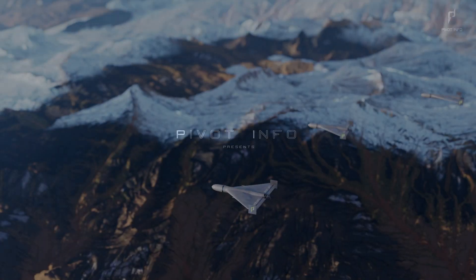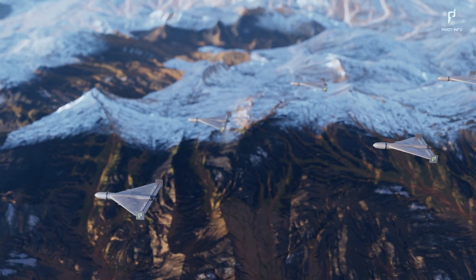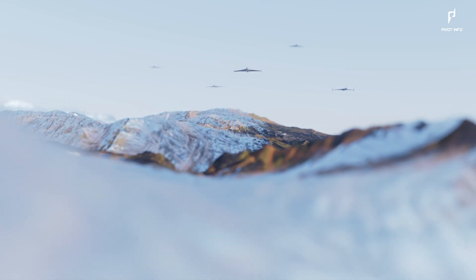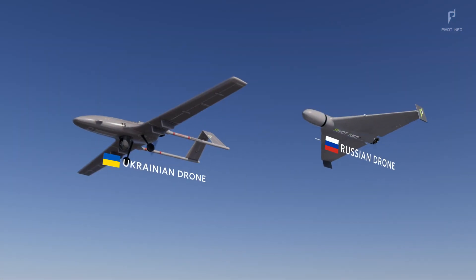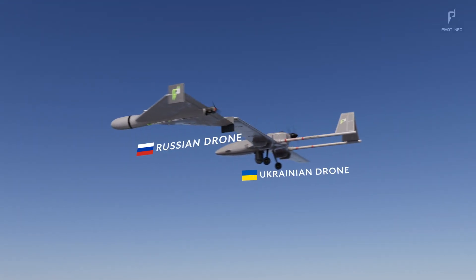Hello friends, welcome back to Pivot Info. Ever wondered why budget drones in war zones are all over the news? The War of Drones and Economics is a two-part series diving into how drones have revolutionized 21st century warfare, with a specific focus on the drones used by Russia and Ukraine in the ongoing conflict.